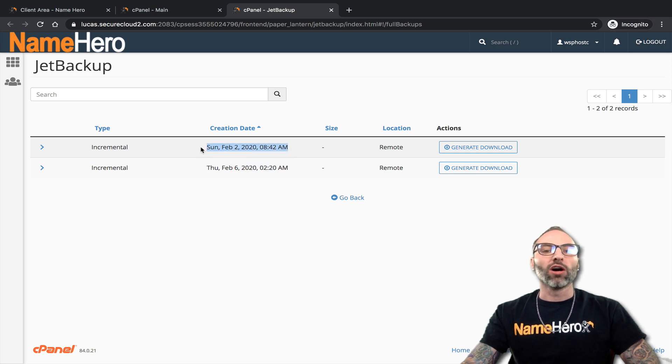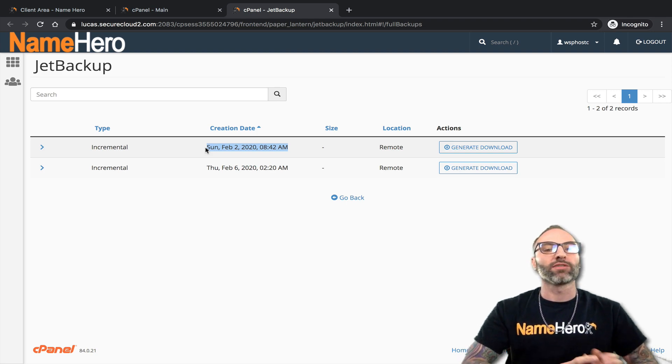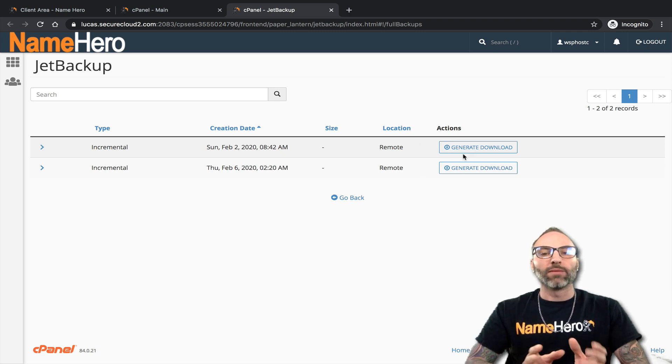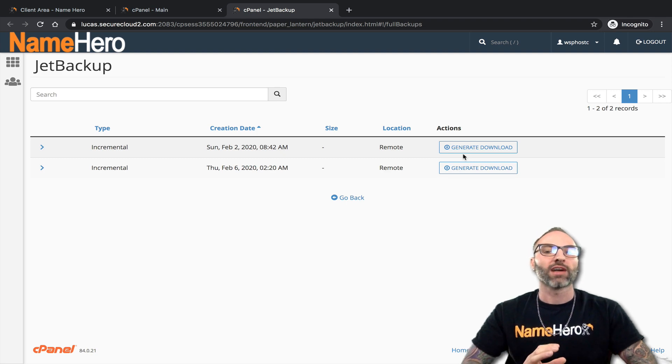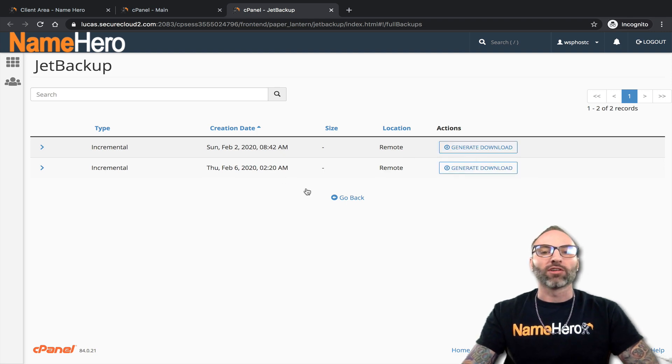The weekly backup includes all your files and everything from your account except your emails. We keep emails only in the daily backup because weekly email backups would be quite outdated. That's the only difference between the two. However, from these full account backups you cannot directly restore — you can download them and view or manually upload files. If you need to restore one of these full backups, you'd need to reach out to our support team. We really don't recommend restoring your full account; it's best to restore just the individual portion that's missing.